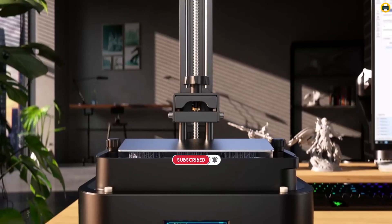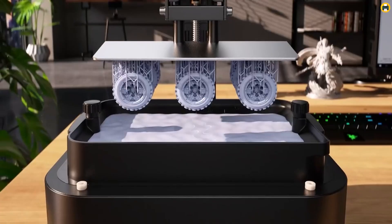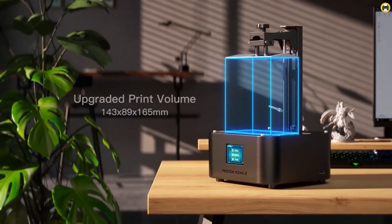If you're looking for a budget 3D printer with high performance and precision, the Anycubic Photon Mono 2 is an excellent choice for 2025, offering great value for its price and top-tier features.